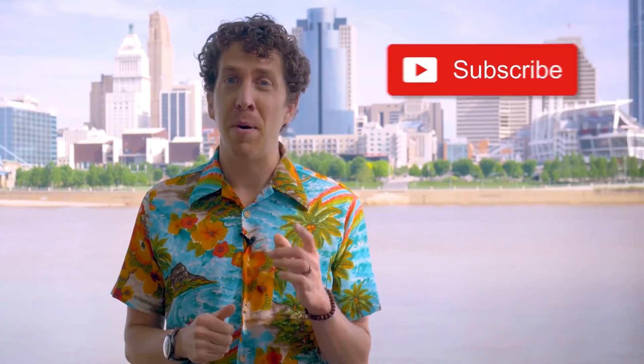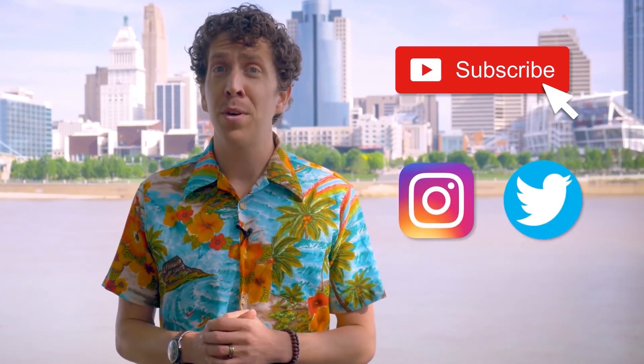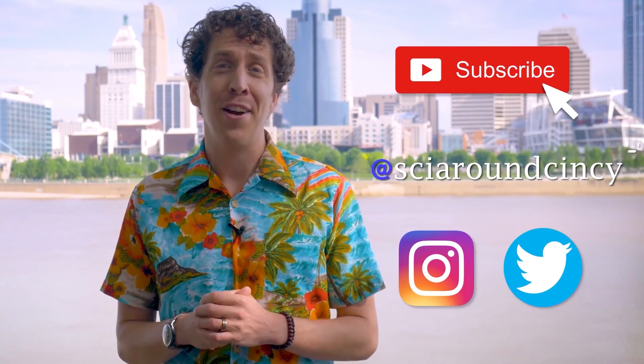Do you love science? Of course you do. So stay up to date on all things science around Cincy by subscribing to our channel, and follow us on Instagram and Twitter at SciAroundCincy.